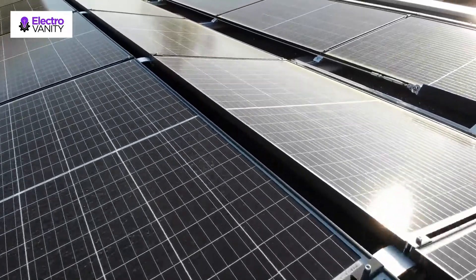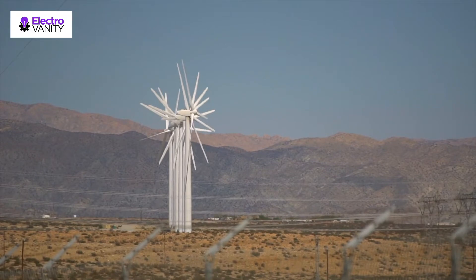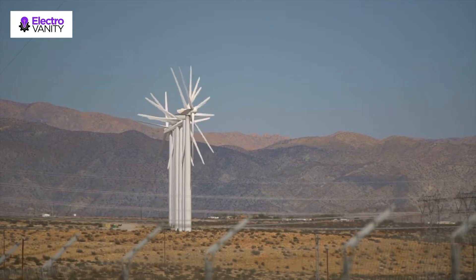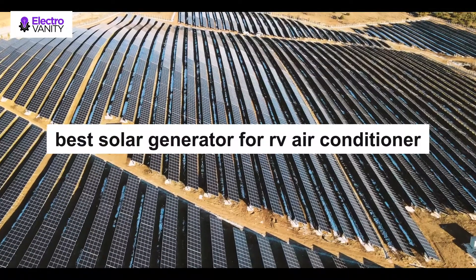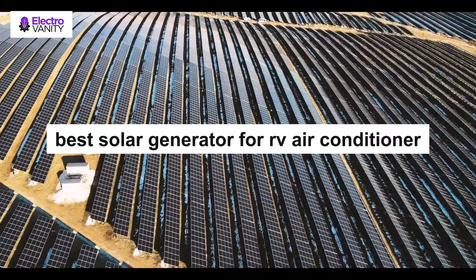Solar generators help to convert solar energy into electricity. With a complete kit, you can light your home, power small and medium appliances, and charge your phone and laptop. The advantage of solar generators is that electricity generation is consistent as long as the sun shines, and you can move with your solar generators wherever you go. If you are a frequent traveler or camper, you may find these portable power stations beneficial.